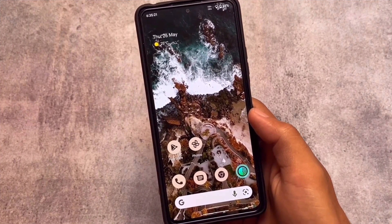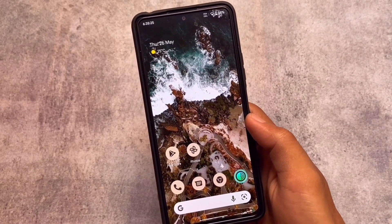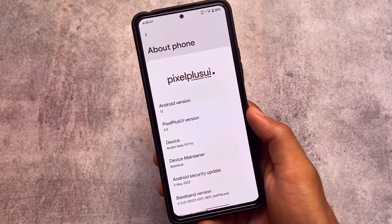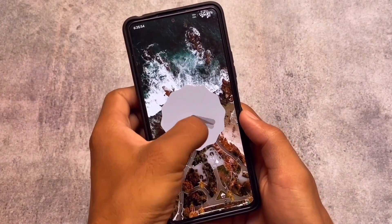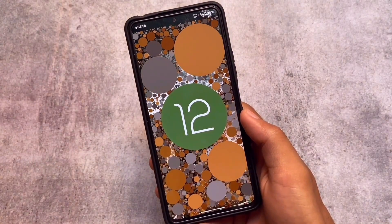The first one on our list is Pixel Plus UI, for users who love pixel features. Pixel Plus UI might be a very good choice for you. The version I'm talking about is version 4.5, the latest version, based on Android 12.1, or basically Android 12L — whichever you want to call it. It's quite useful and quite interesting.